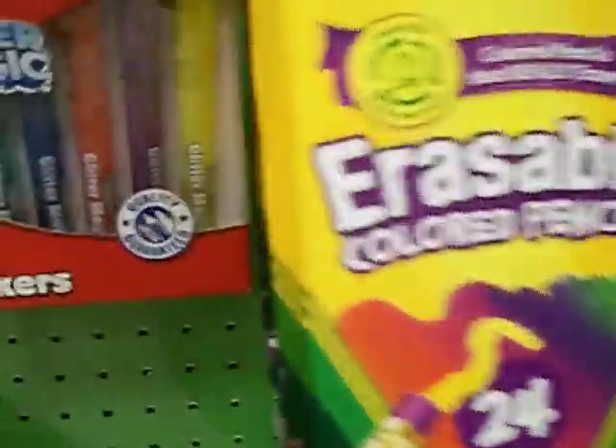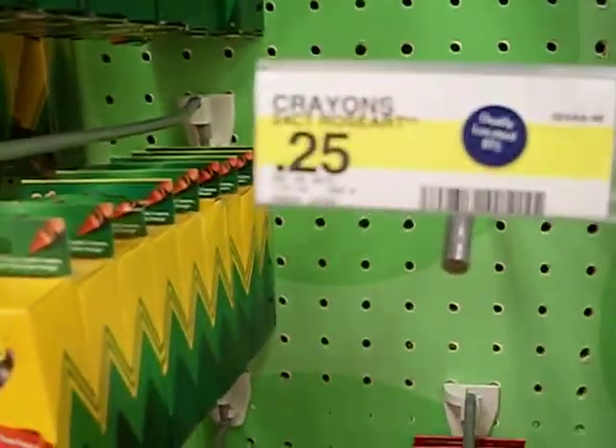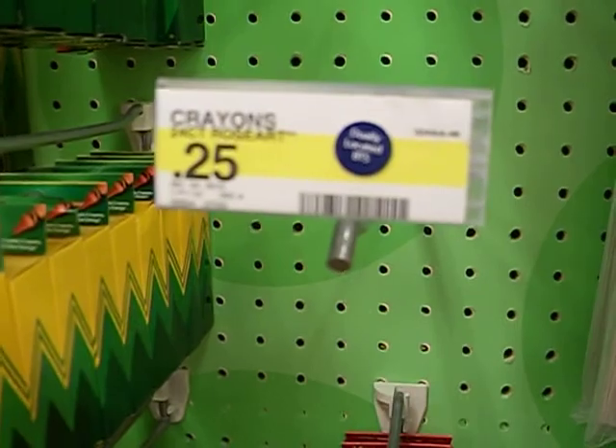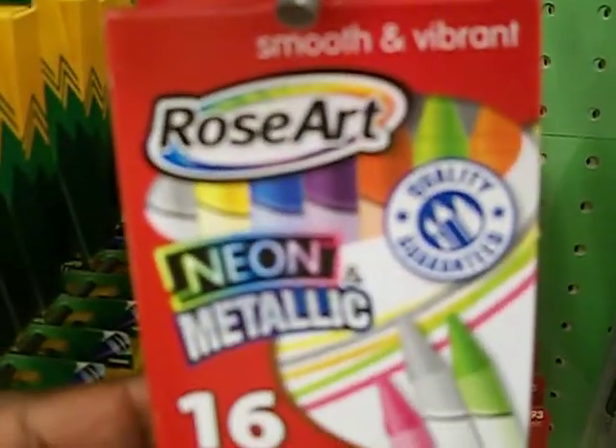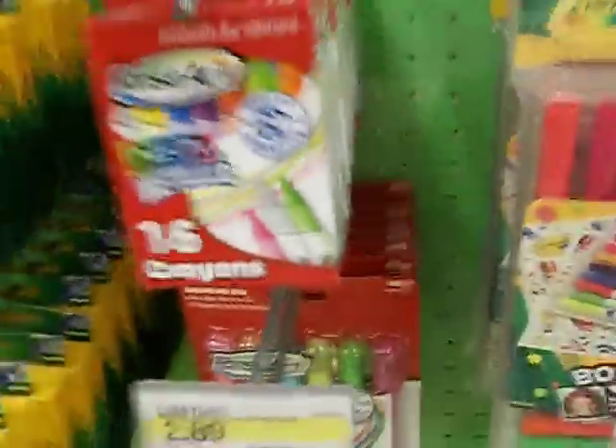What I really really wanted was the crayons and they were 25 cents, but they're all out. They do have these crayons that are 99 cents, but you have to buy three of those, so that's three dollars — that wouldn't be a deal.